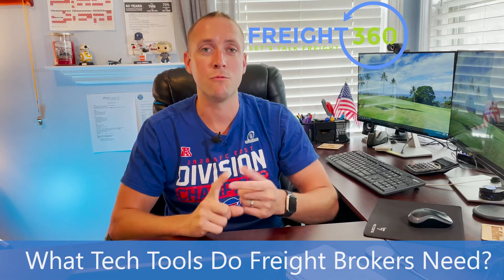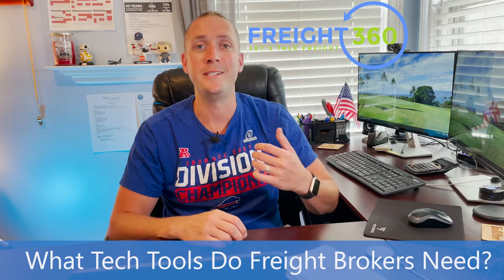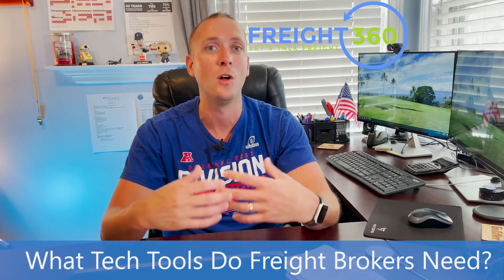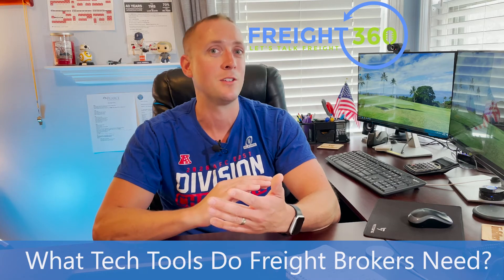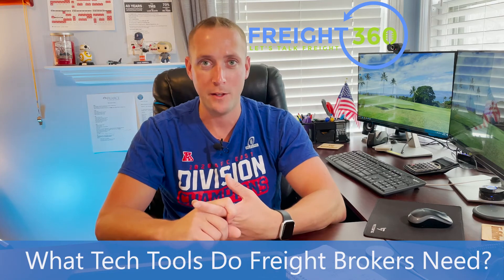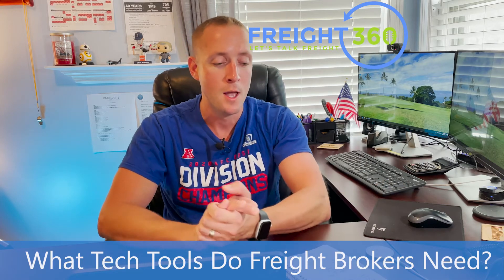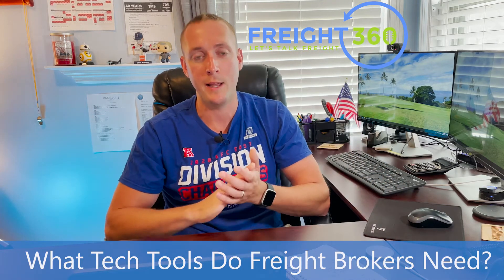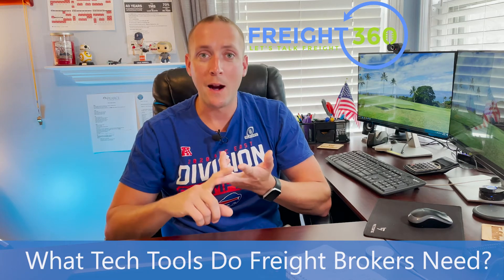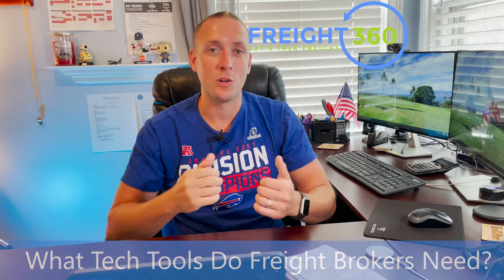Finally, there's the CRM — Customer Relationship Management System. I personally use HubSpot, and some TMS platforms have a built-in CRM. The whole point of a CRM is to manage all your prospects and customers, track your notes, emails, and contact information, all in one online platform. HubSpot has a free version you can use, or a paid version starting as low as around $50. To recap, the main tech tools outlined today are: your home office setup — phone, internet, computer — your TMS platform, load boards, carrier and customer vetting, rating tools, your accounting system, and your CRM.